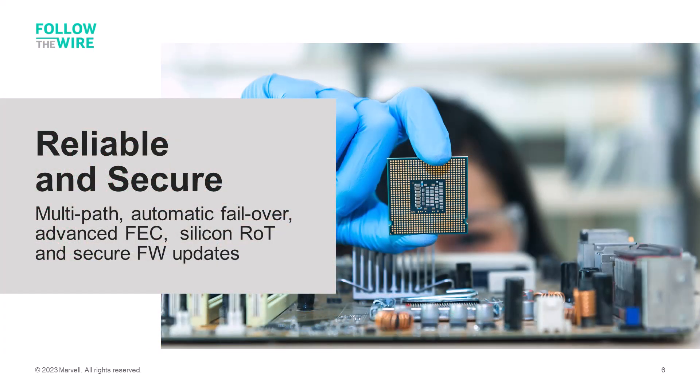Fibre Channel is reliable and secure. Multipath failover keeps data flowing even when there is a component or connection failure in the storage network. Fibre Channel supports advanced forward error correction to ensure high performance even when next-generation NVMe storage systems are used. The Fibre Channel storage network is air-gapped from the corporate network to make it virtually impossible to hack from outside the data center. Fibre Channel HBAs and switches support secure firmware updates and hardware root of trust authentication for extra security, preventing the introduction of unauthorized firmware updates and malware.